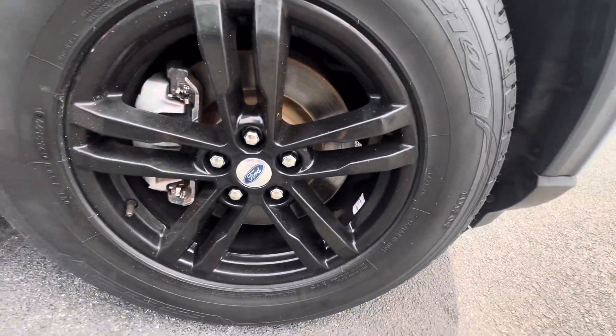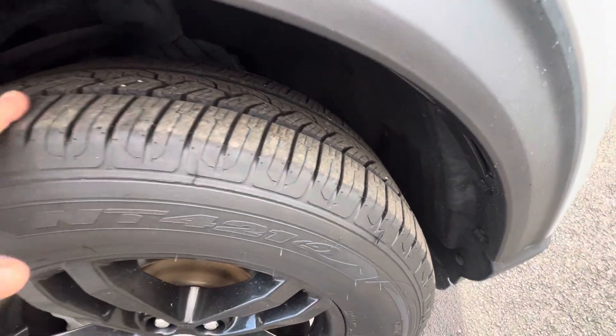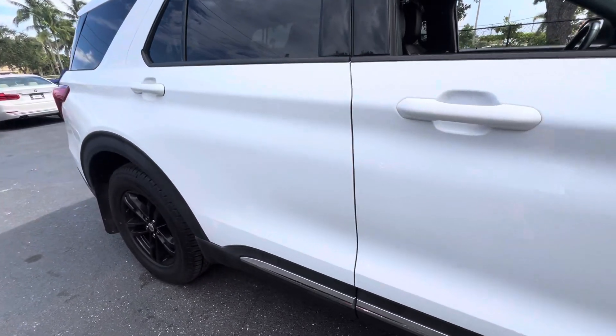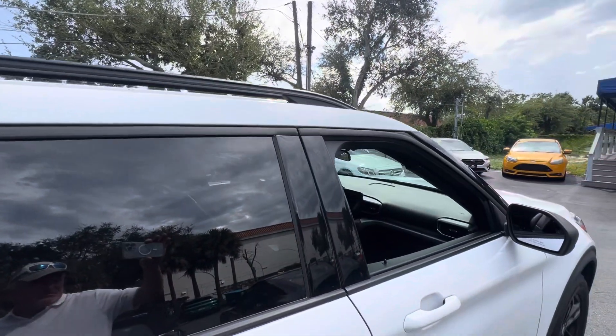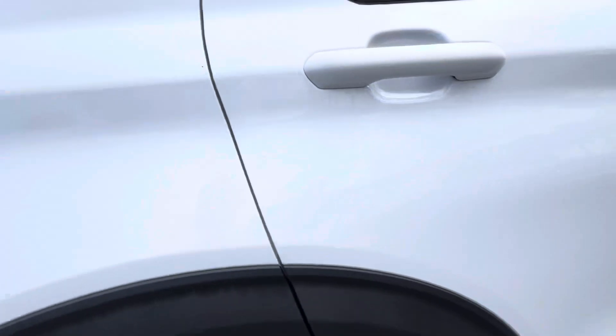We look for curb rash on the wheels. These tires are, like, brand new — I mean, I think they are brand new. Coming down the side of the vehicle, I see no damages at all. Everything looks like it's in perfect condition.